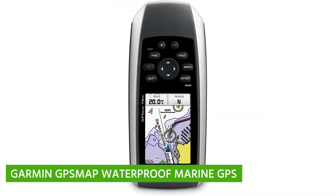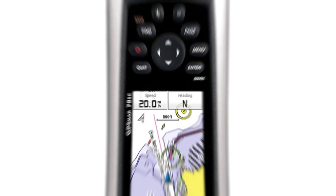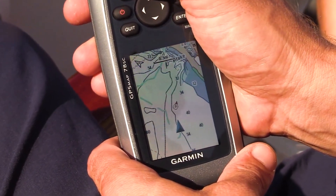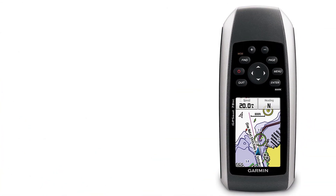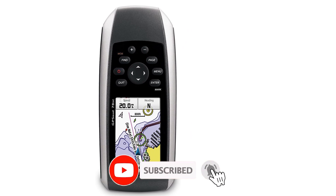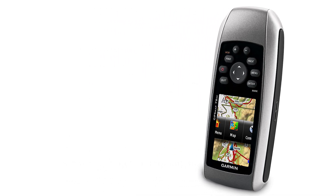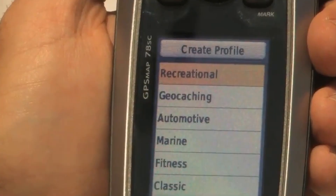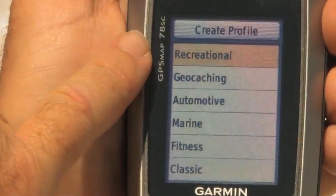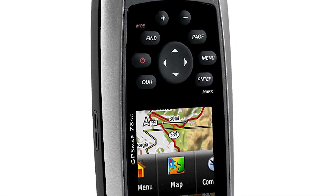Garmin GPSMAP 78SC Waterproof Marine GPS. The Garmin GPSMAP 78SC is not just a GPS — it's a robust marine navigator designed to withstand the elements. With its waterproof construction and a plethora of features, it's an essential tool for any sailor, kayaker, or marine adventurer. This rugged navigator is built to endure the harshest maritime conditions. Whether you're facing rough seas or unexpected rain, the GPSMAP 78SC will keep you on course — it's a true sailor's companion ready for any aquatic challenge.